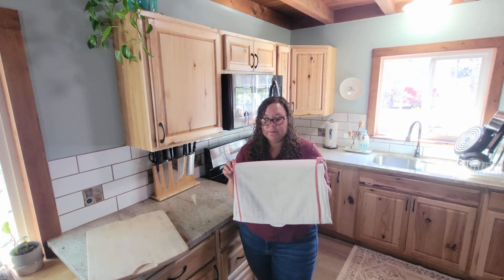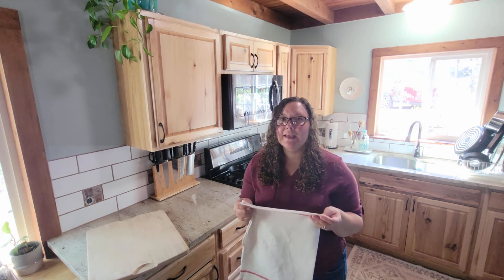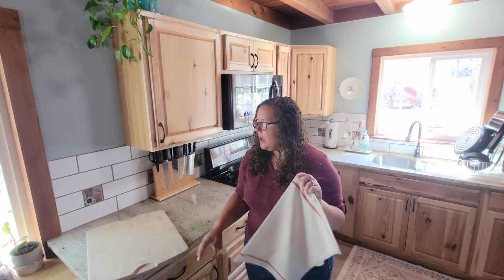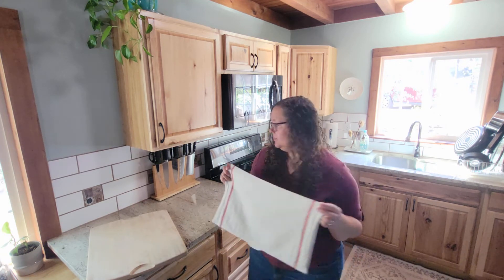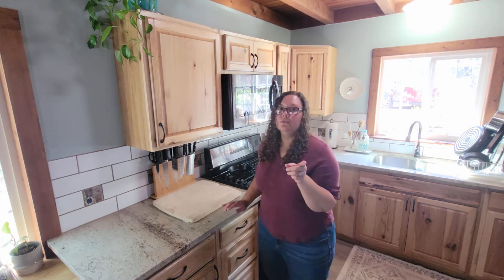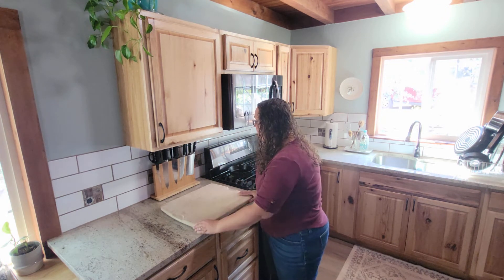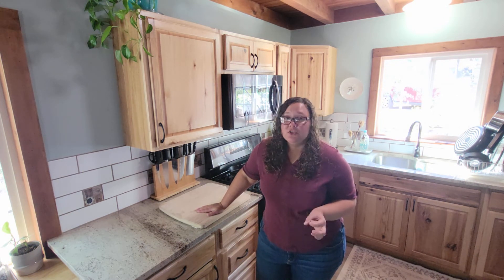You probably noticed the towel that we have under it. We used to use one of those non-skid mats under it, but I didn't like that because I couldn't wash it. This is from IKEA and we just have it folded in half — it fits perfectly underneath our cutting board and our cutting board does not move. When you're just using a knife it really doesn't budge. I would definitely recommend a towel like that. I especially like that you can wash it.